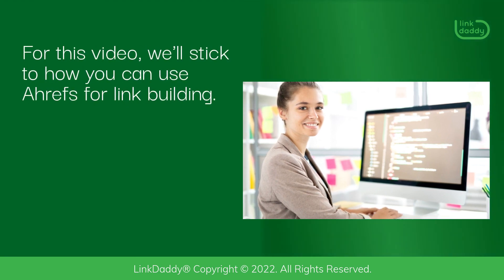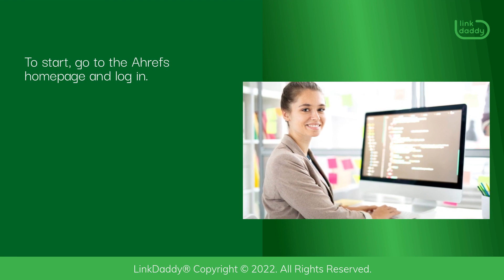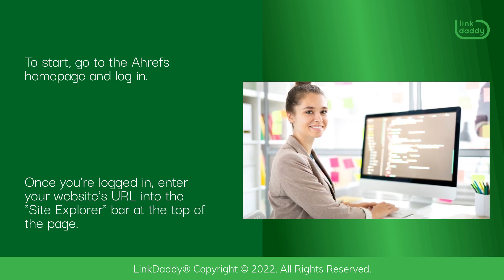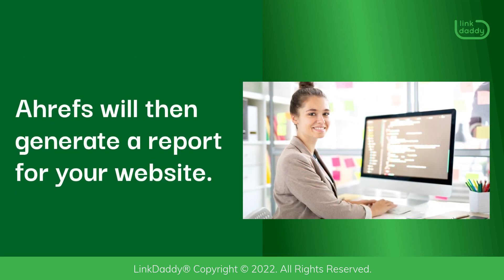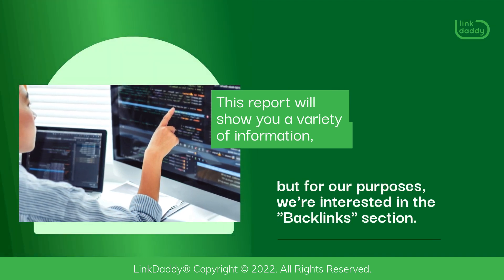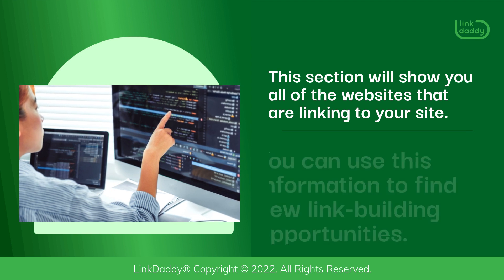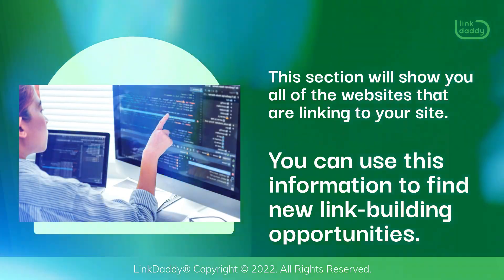For this video, we'll stick to how you can use Ahrefs for link building. To start, go to the Ahrefs homepage and log in. Once you're logged in, enter your website's URL into the Site Explorer bar at the top of the page. Ahrefs will then generate a report for your website. This report will show you a variety of information, but for our purposes, we're interested in the Backlinks section. This section will show you all of the websites that are linking to your site, and you can use this information to find new link building opportunities.